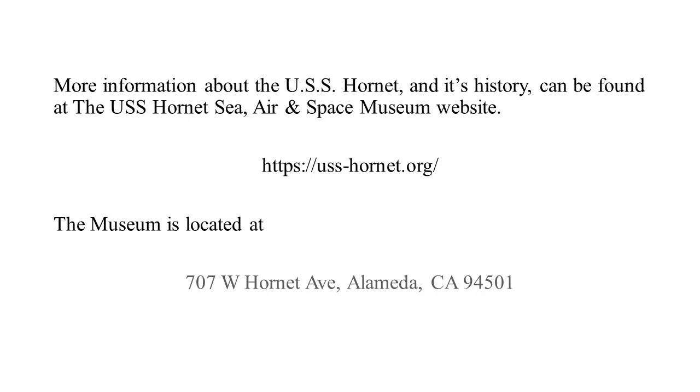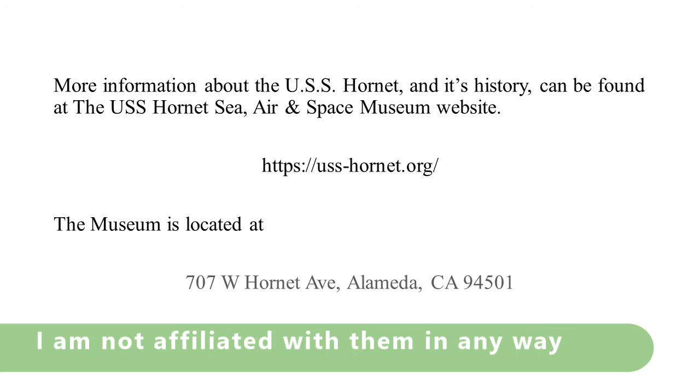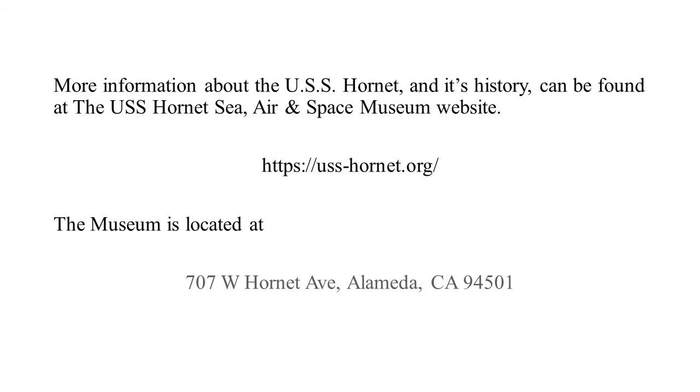If you want more information about the USS Hornet CV-12 and its history, you can find it at the USS Hornet Sea, Air and Space Museum website — USS-Hornet.org. The museum is located at 707 West Hornet Avenue in Alameda, California. I hope you'll be able to visit it someday. I'm still looking to visit it — I was able to visit the ship when she was docked just before decommissioning in Long Beach in 1970.